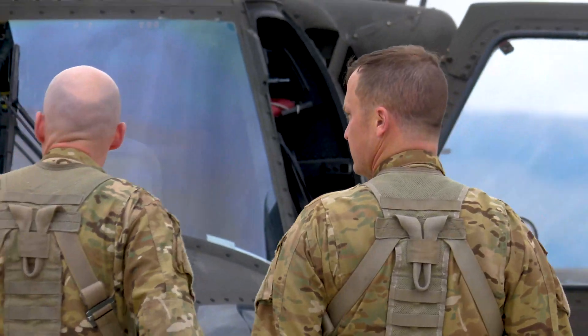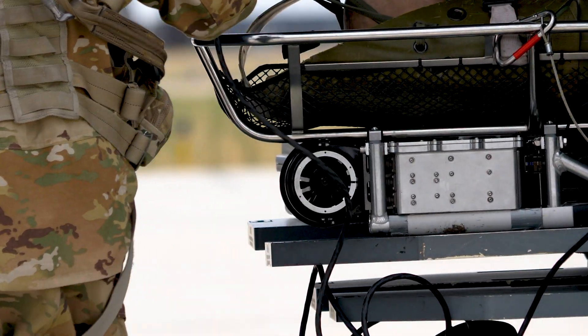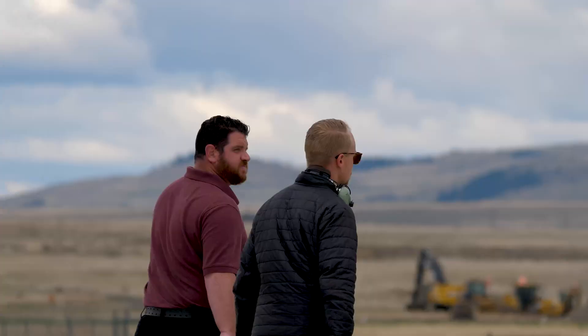The two crews are, admittedly, skeptical about Vita's technology. But they're always up for a battle. For Vita, challenge accepted.